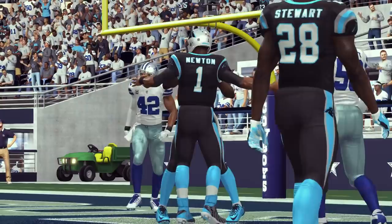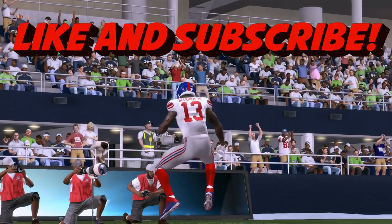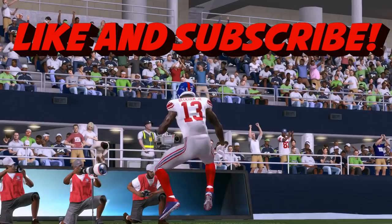Alright people, do you agree with the list? If not, do you have somebody that's been balling for you that you think should get a shout out? Leave it in the comments. Stay tuned for more Madden 17 content to come on our channel, so subscribe if you haven't so you don't miss anything we put out. Thank you all for watching and be good, y'all.